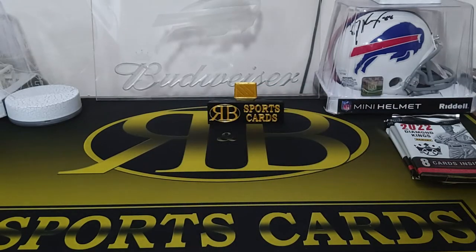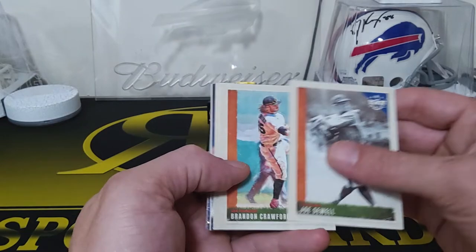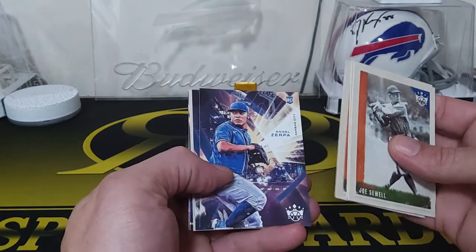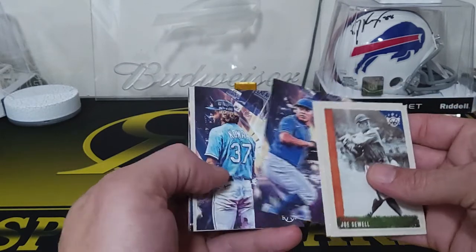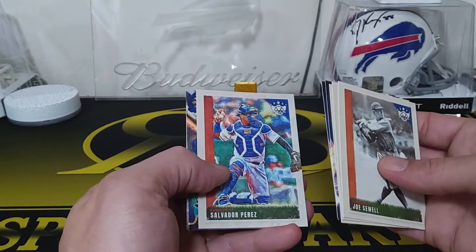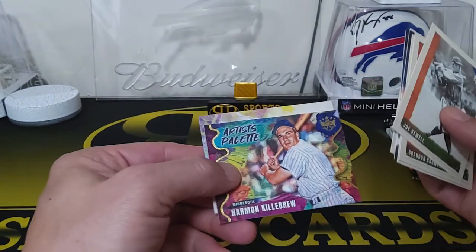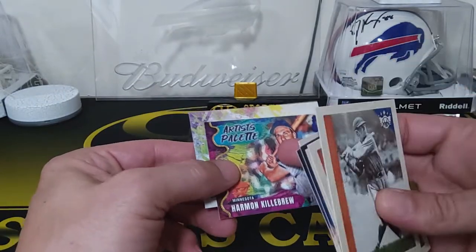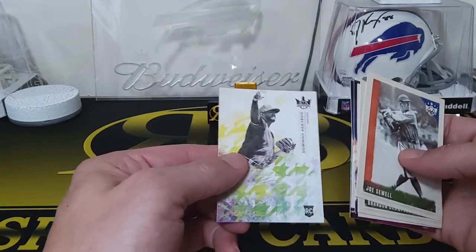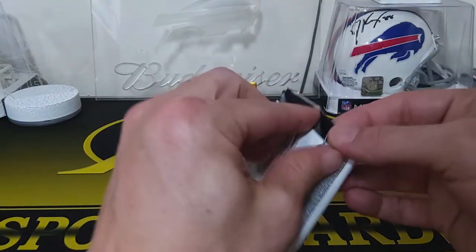There's definitely a good variety of stuff in these. Joe Sewell, Brandon Crawford, Rafael Devers, Angel Zerpa, Kansas City, Jackson Kowar, Kansas City. Salvador Perez, Kansas City — Kansas City pack! Artist Palette — that's cool. Harmon Killebrew. These are cool too — it's almost like a canvas feel on the front, and that's what I like about them.